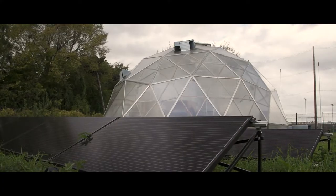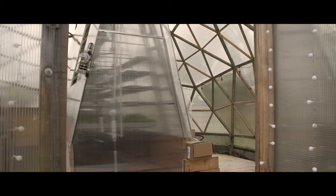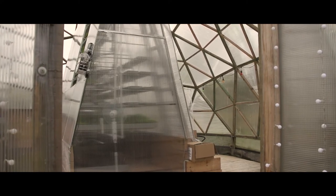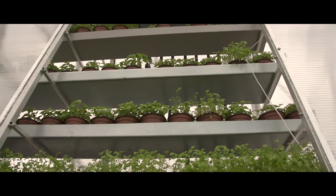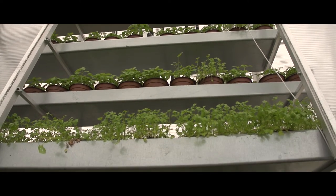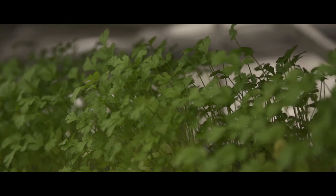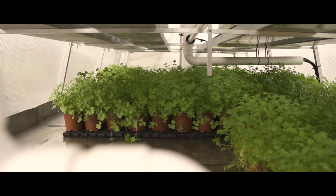Powered by solar panels, our second Grow Dome in DCU combines organic growing methods with high-tech sensor-controlled automation, along with an app to monitor everything on. Our experimental vertical growing systems maximise the available space, enabling the growth of more than 5,000 pots of herbs and microgreens at any one time, and all year round too.